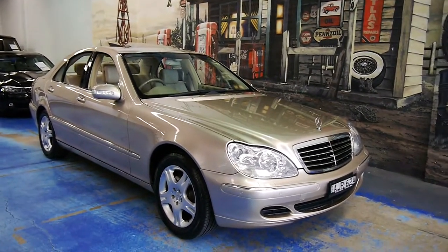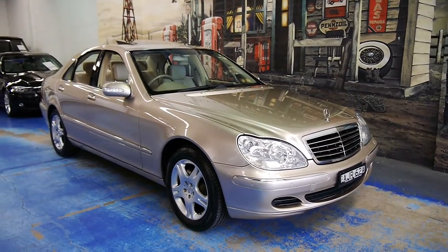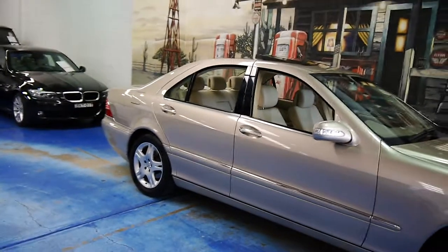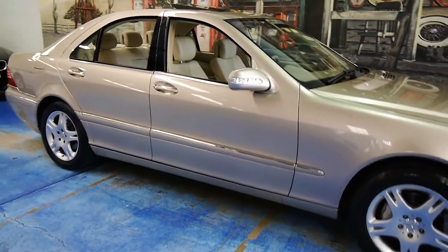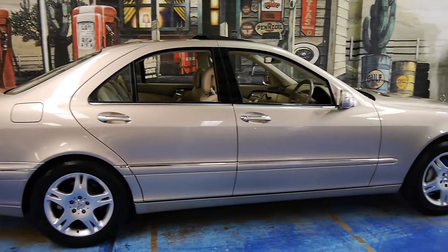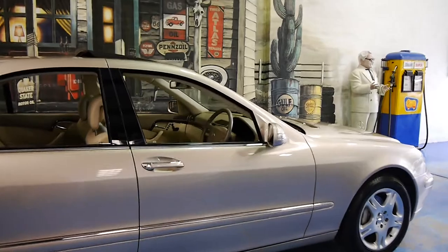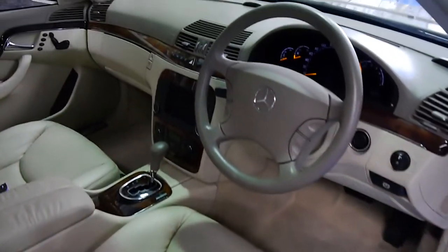Good morning, welcome to another Old-timer Centre video. Here we have a delightful Mercedes-Benz S350 W220 sedan, finished in Travertine — a champagne gold bronze mix. This would be the lowest kilometre example on the market, if not one of the lowest in the country. It's done just 59,000 k's with documented history, and it's clearly been used as a Sunday car by some affluent people.